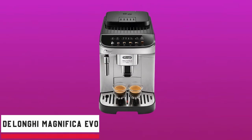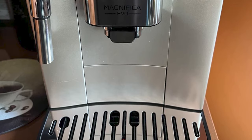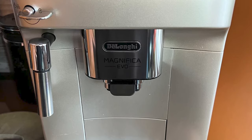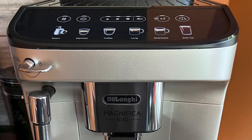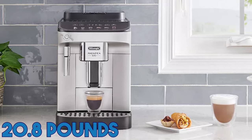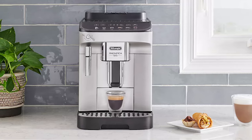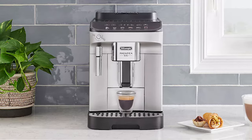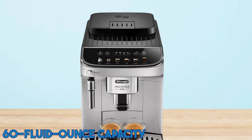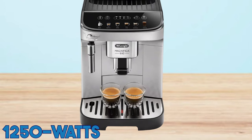Number five is the DeLonghi Magnifica Evo Fully Automatic Machine. Available in classy black and silver, the DeLonghi Magnifica Evo Fully Automatic Machine is the pinnacle of sophistication and functionality. This espresso masterpiece, weighing in at 20.8 pounds, is a masterful combination of elegance and invention. Made of sturdy plastic, it promises to last a long time and add style to your kitchen. Its 60-fluid-ounce capacity and 1250-watt operation ensure a continuous supply of delicious coffee.